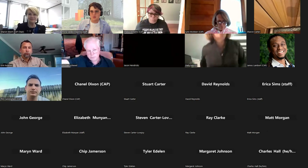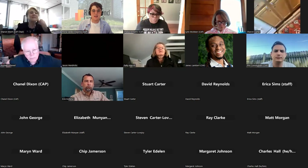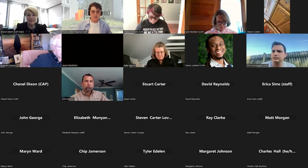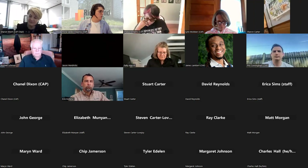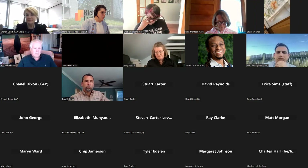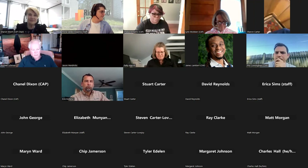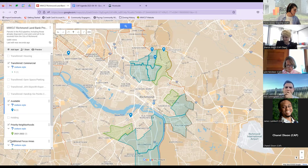Note for folks participating: this advisory panel is not a board of directors — they make decisions by consensus, meaning everybody present has to agree, so there will be no votes but rather consensus. Now I'm going to kick off with a review of properties we'll be talking about tonight. Let me pull up our property map.